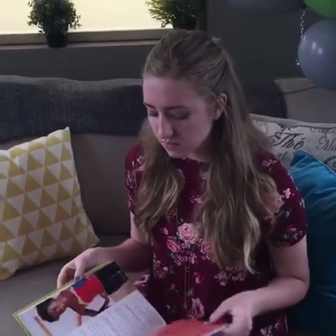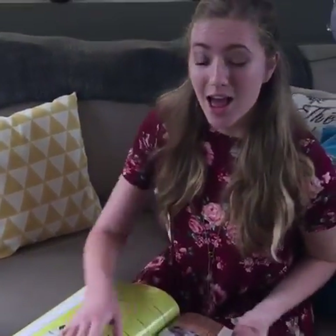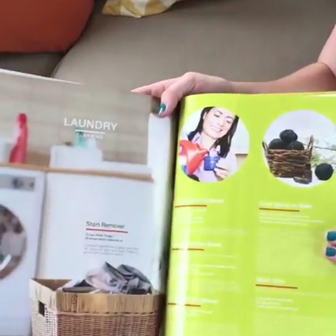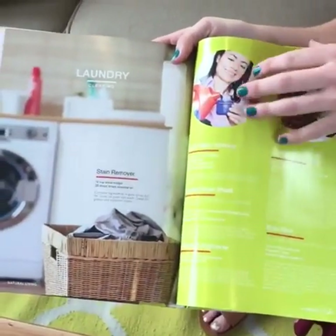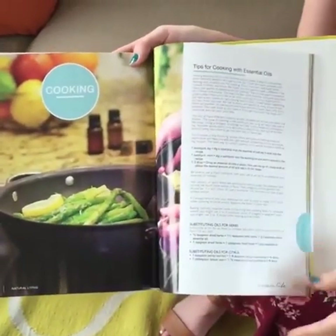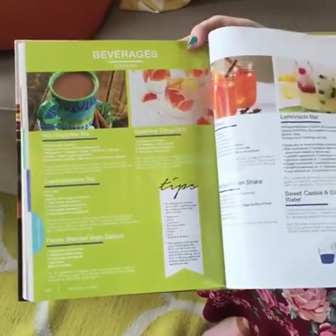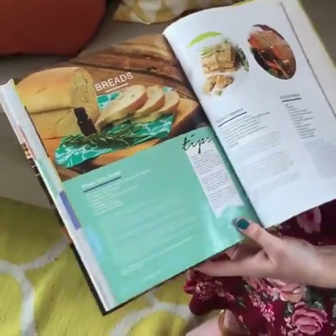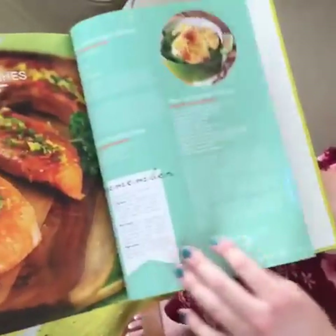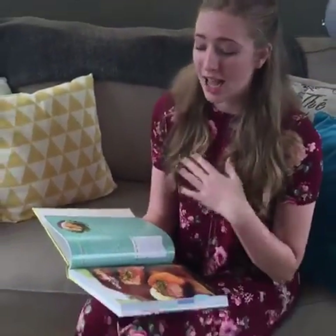Let's look at those in the back. We have some laundry recipes in the natural living recipes section. We also have cooking recipes, which are really cool, and a couple of beverages which we really should try out. And there are all these wonderful resources if you want to incorporate oils into your cooking.